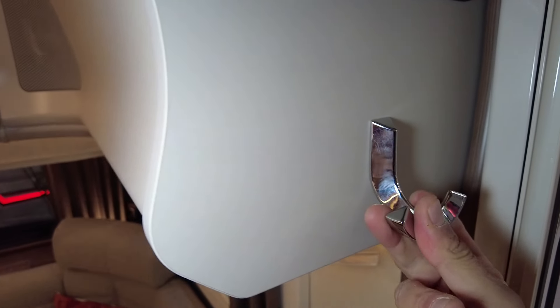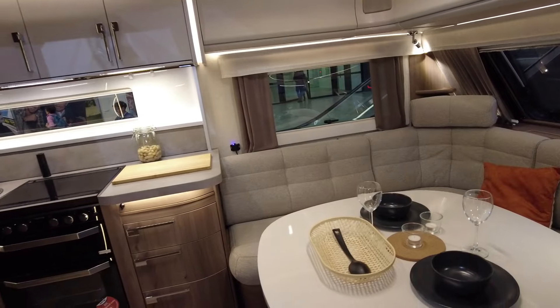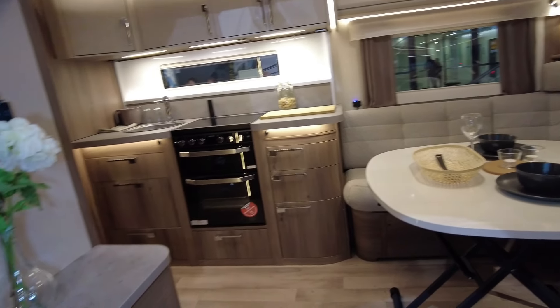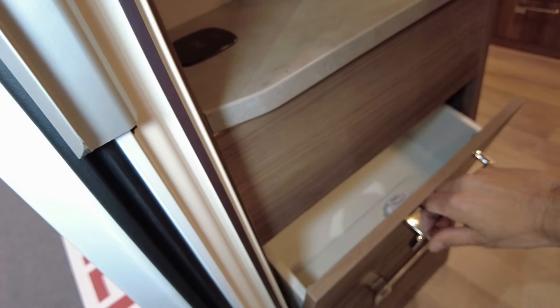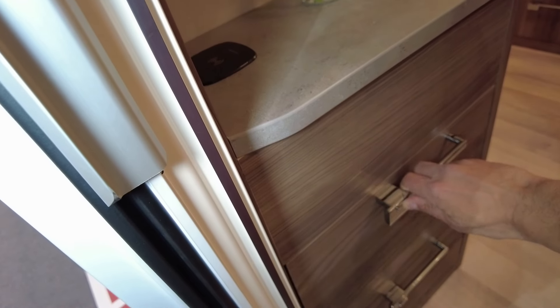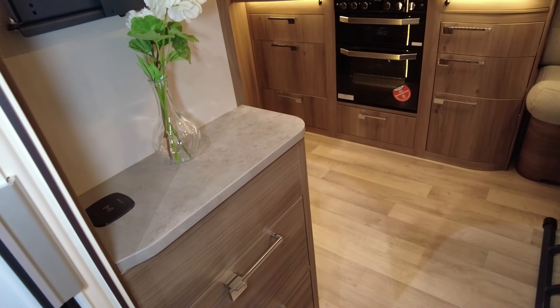Jacket hanger. I think this is for shoes — yes, for your shoes. These are your shoes, then everything is magic.